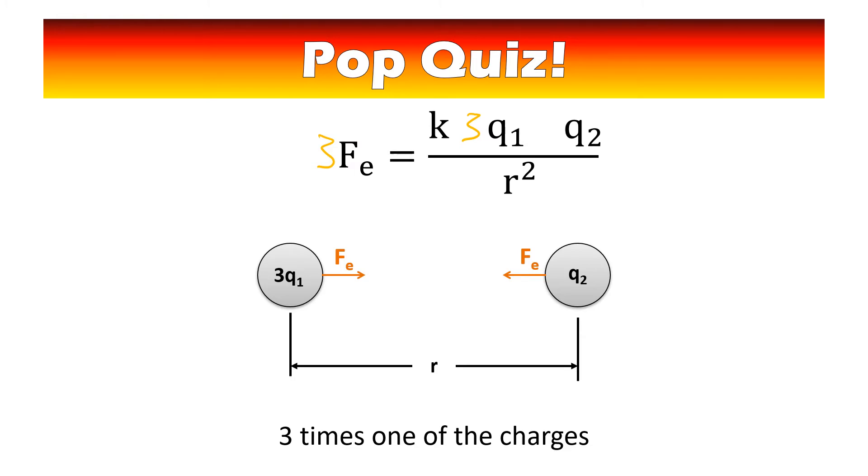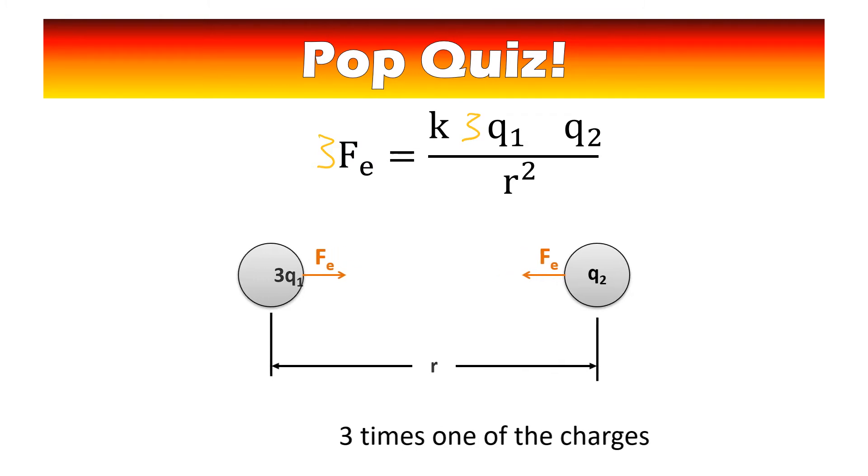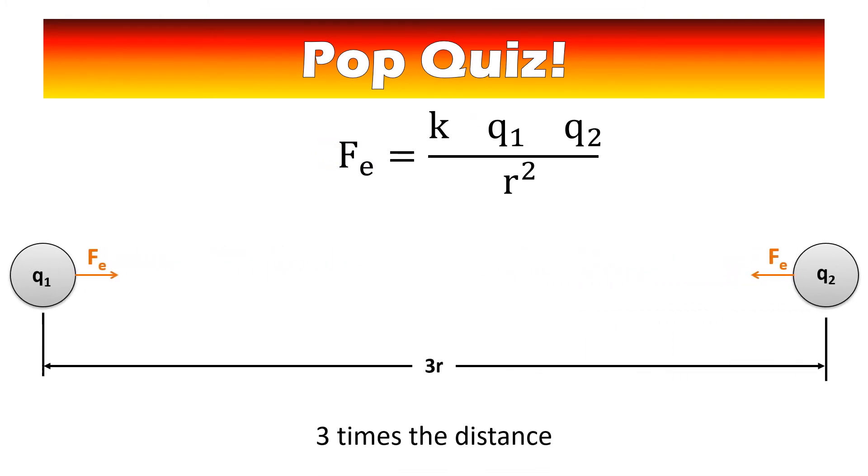Try this next one on your own. What happens if you triple the distance? Please pause the video and try this — there's a little trick. Remember, we're tripling the distance, which is being squared. So it's like you're putting a nine in the denominator. The electrostatic force is one ninth as big. Did you remember to square it?